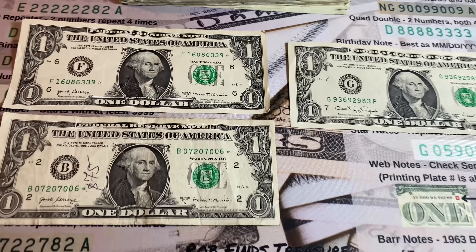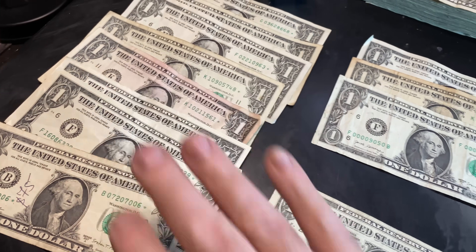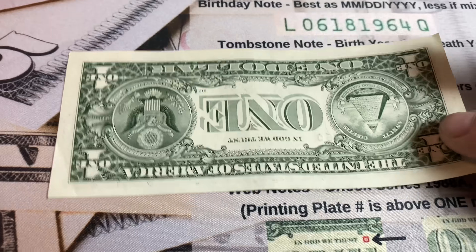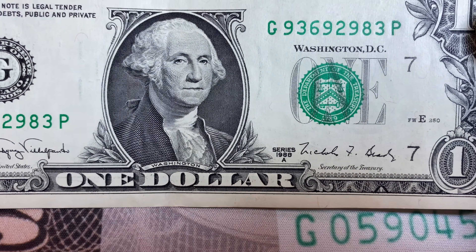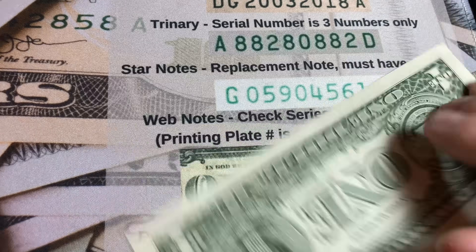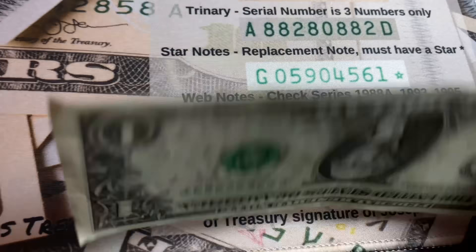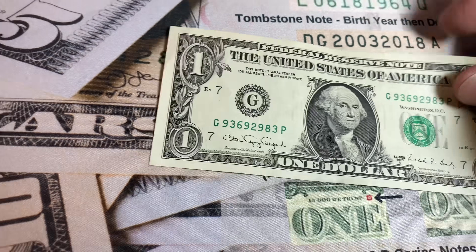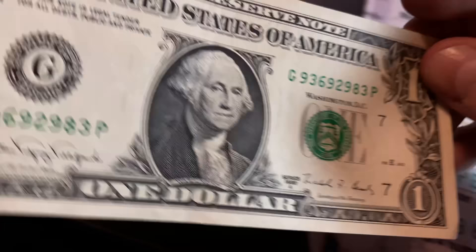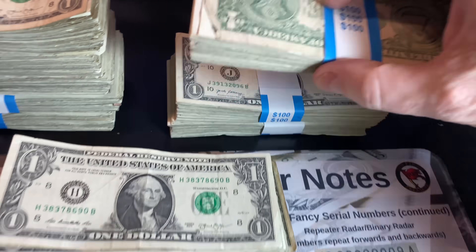Strap number seven was another fun strap — two more star notes gives us eight star notes through seven straps. Take a look at this 1988A series note — it's in pretty nice condition for being as old as it is. On 1988A notes, you want to check if the printing plate number is above or below the portrait. The plate is down here, not up top, which means it's not a web note. Not a web note, but it's a really nice older note. I'll hold on to it for subscribers who like older notes. Three keepers in that strap.